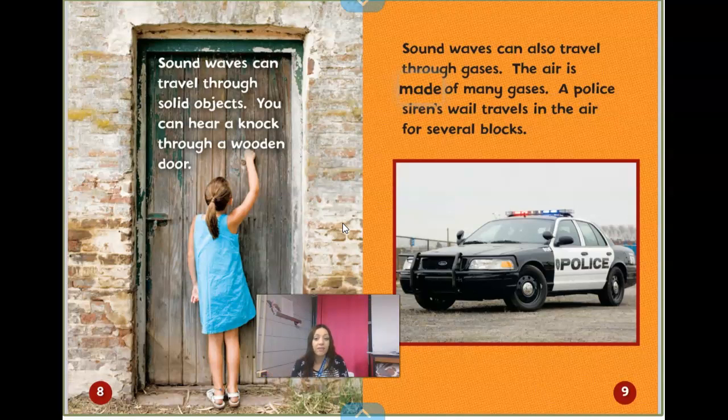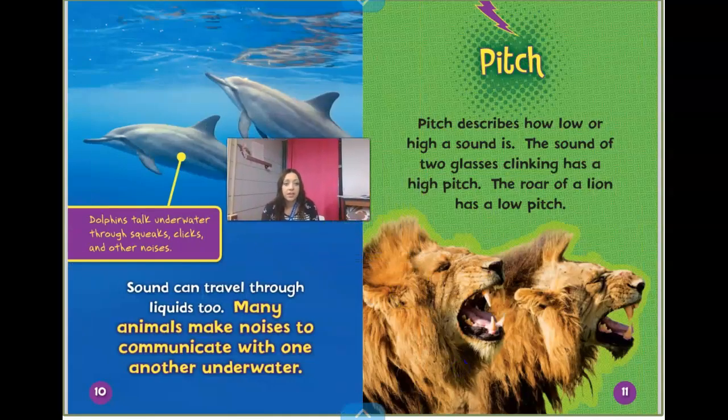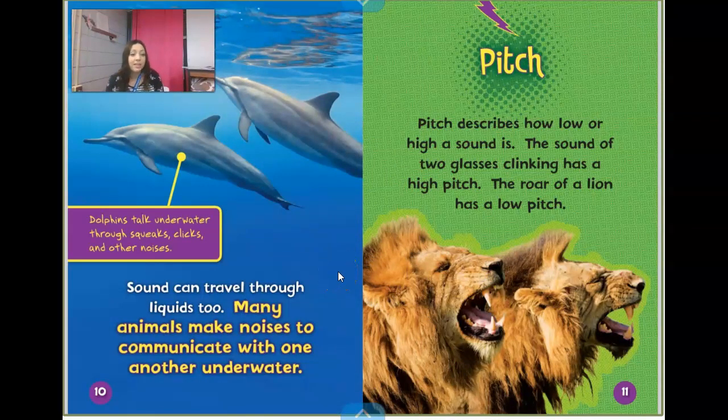Sound waves can also travel through gases. The air is made up of many gases — a police siren's wail travels in the air for several blocks. Sound can travel through liquids too. Many animals make noises to communicate with one another underwater. Dolphins talk underwater through squeaks, clicks, and other noises. And dolphins are actually another animal that use echolocation — they use those sound waves to locate where other animals are and to locate other things in the water that they can't see.